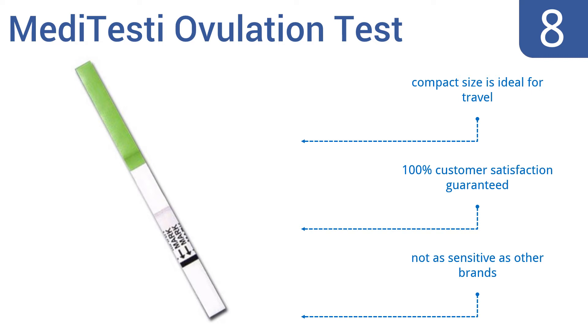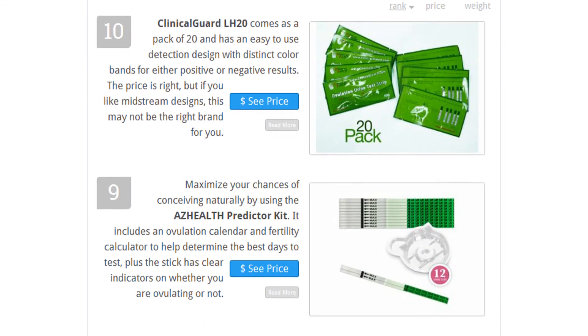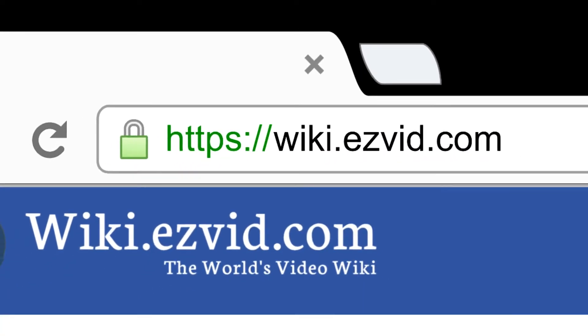To see all this information, go to wiki.easyvid.com and search for ovulation tests, or click beneath this video.